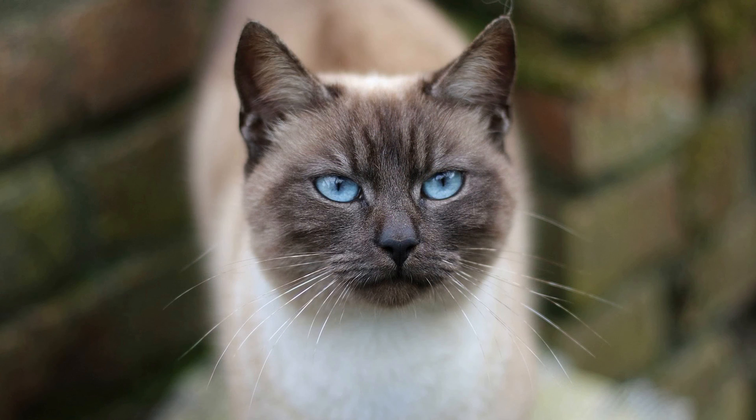In conclusion, the cost of Siamese cats can vary based on factors such as quality, pedigree, coat color, age, breeder reputation, and geographical location.